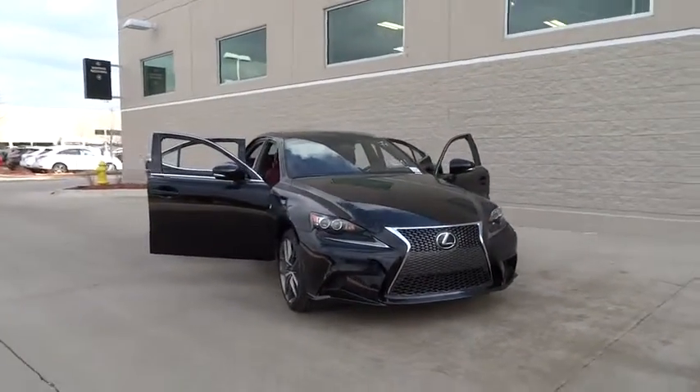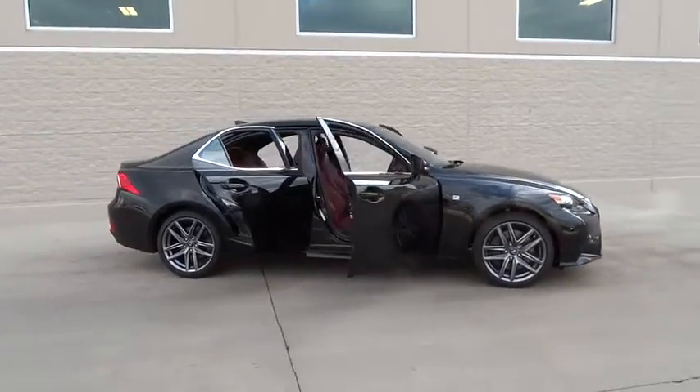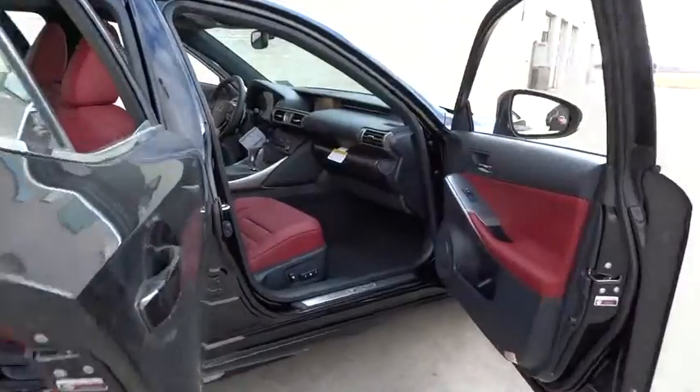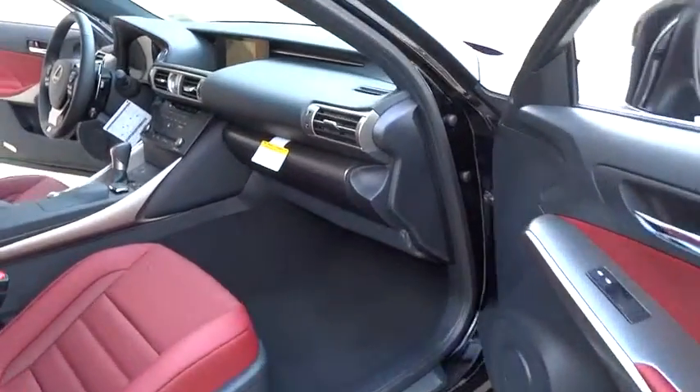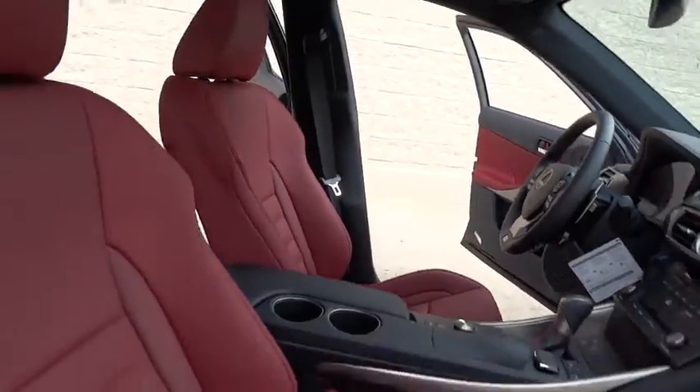2016 IS350. With a long list of standard luxury and convenience features, the IS350 is a joy to drive. A 3.5 liter V6 engine ensures you get where you're going quickly and in style. Here are some of this vehicle's great options.